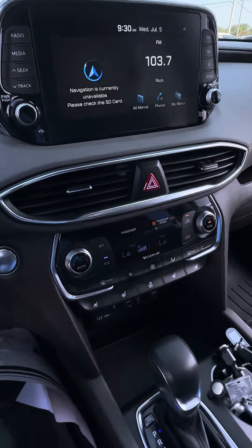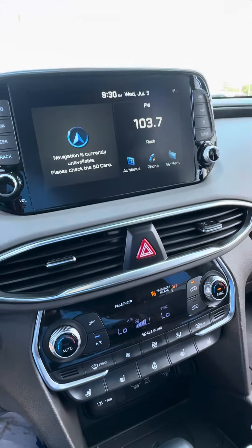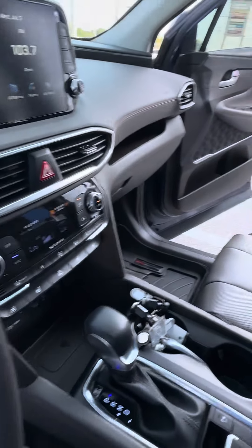Super-duper clean car, a whole lot of features: a wireless charger, heated and cooled seats, dual climate control, Android Auto, CarPlay, and you have your navigation and maps on it. WeatherTech floor mats and different drive modes.